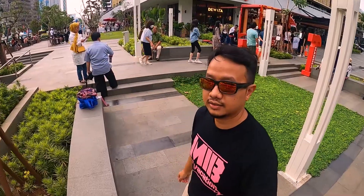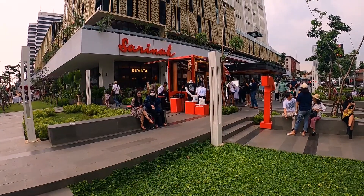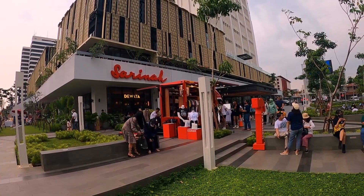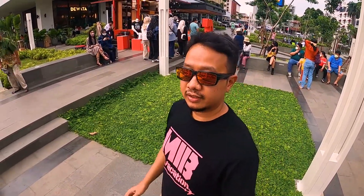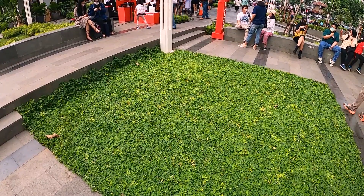Sekarang kita lagi santai-santai sore di sampingnya. Tadi kan depan, sekarang sampingnya. Enggak ada tulisan — ini apa ini? Sarina. Tanaman-tanaman juga, ini ada ground cover-nya. Ini favorit dari temen-temen landscape zaman gua kuliah dulu ya.